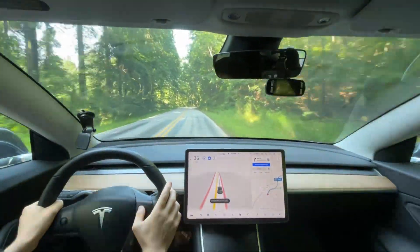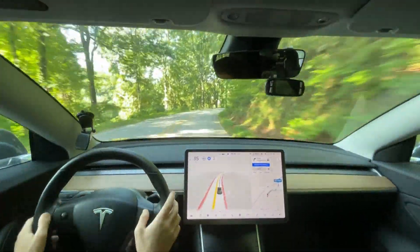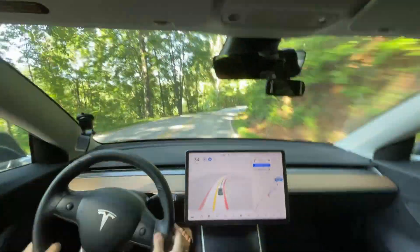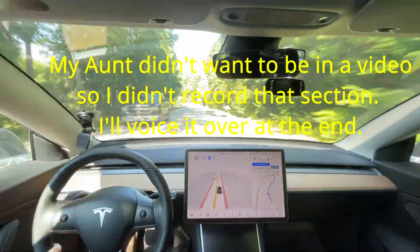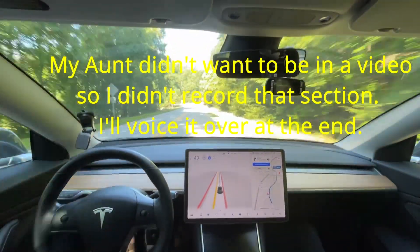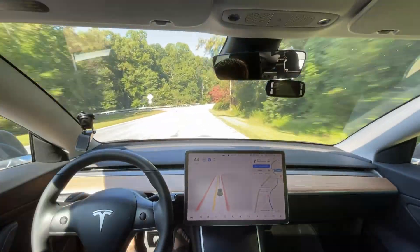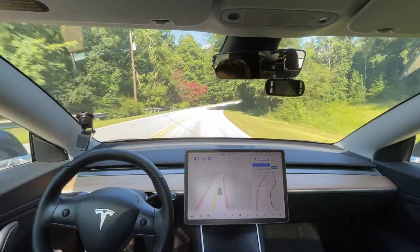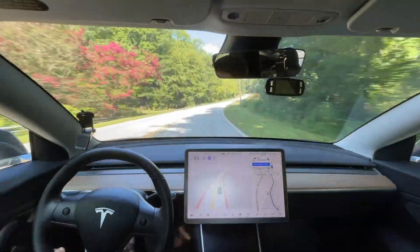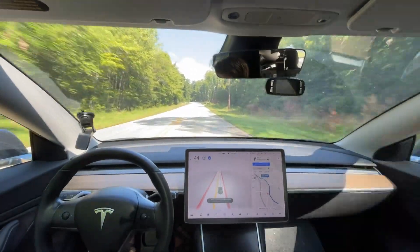Hello everyone. I am on my way to pick up my aunt and take her to the airport. We're going to see if Full Sail Driving can take us to the airport today. I'm recording this section — I'm not going to record the highway, it's kind of boring, just to make the video shorter. But I am going to record this section because I want to see how it gets on the on-ramp. I've only tested beta 9.2.